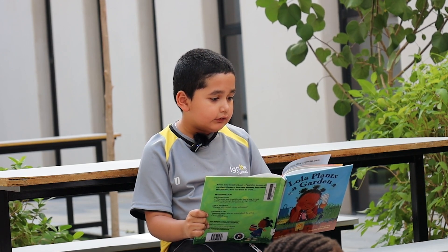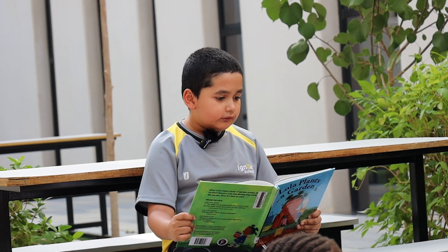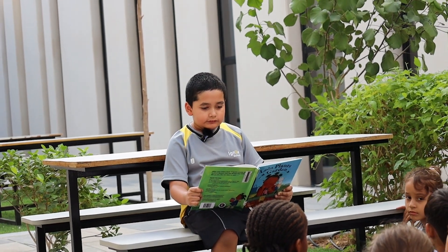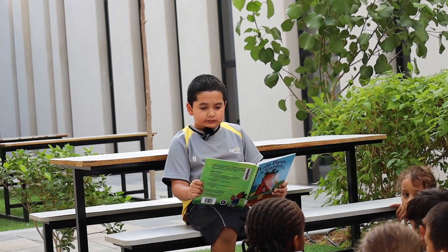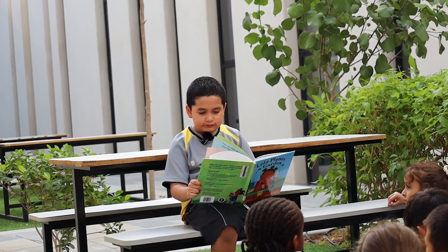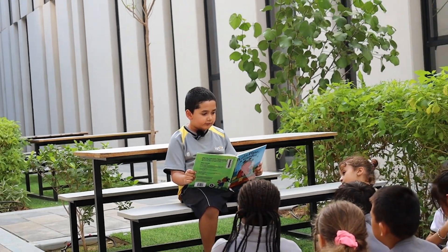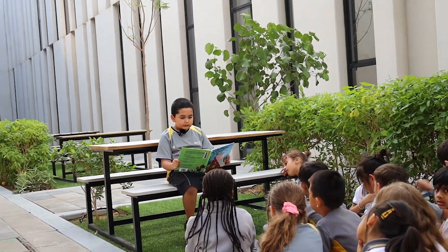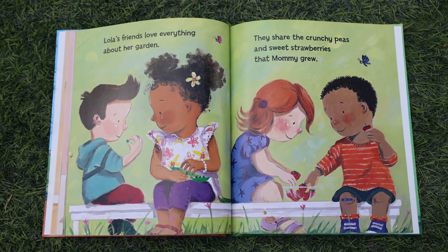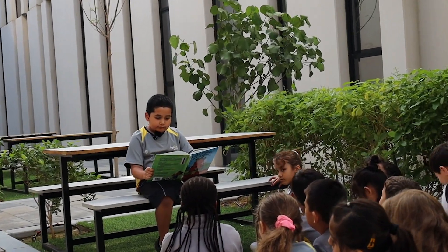Ella, Ben, and Ty are coming to see Lola's garden. Lola and Mommy make cupcakes. Lola wears her flower shirt and Mommy helps Lola with her hair. Lola's friends love everything about her garden. They share the cherry peas and sweet strawberries that Mommy grows.